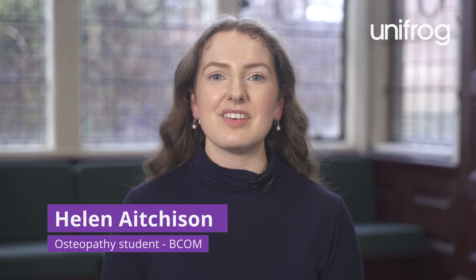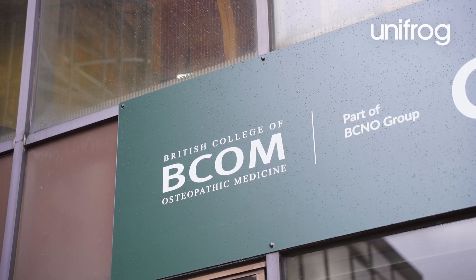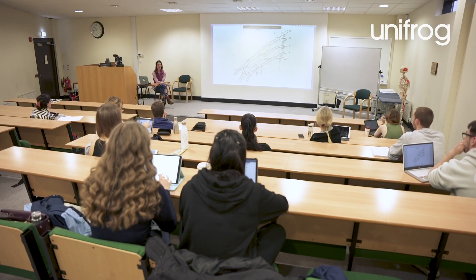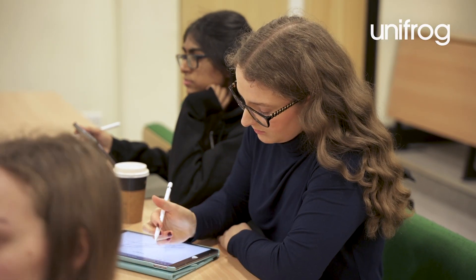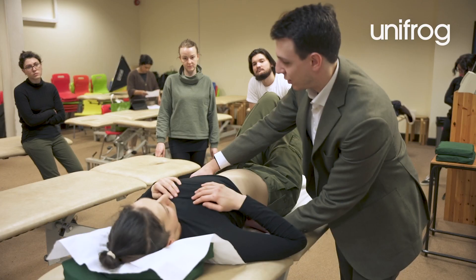Hi, I'm Helen. I'm a first-year student studying osteopathy at the British College of Osteopathic Medicine. At BCOM I have a combination of lectures and practical classes. Some modules are taught online, some face-to-face and some are a mix of both.